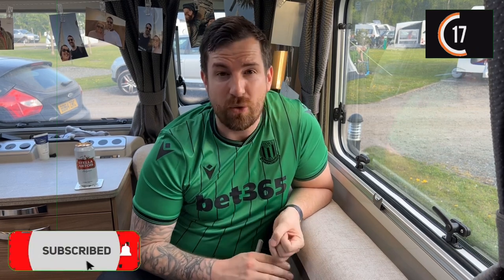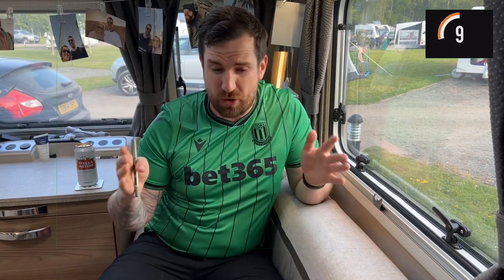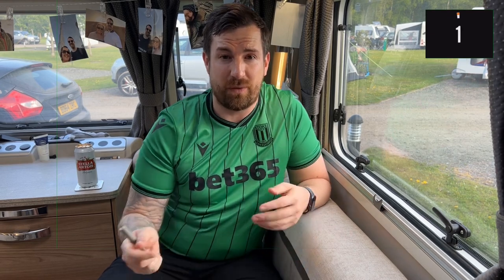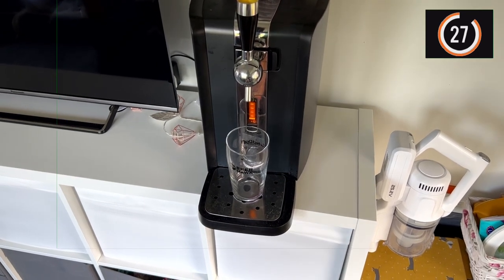This one didn't make our previous caravan storage hacks video. For people who are touring and don't have an awning — if you're just going away for a quick night — it's as simple as a plastic box from B&Q or The Range. It's somewhere to store your shoes so they aren't getting wet and aren't cluttering up the caravan. Just take your shoes off at the door, put them in the box, and slide it under the caravan. Frees up a whole load of space.